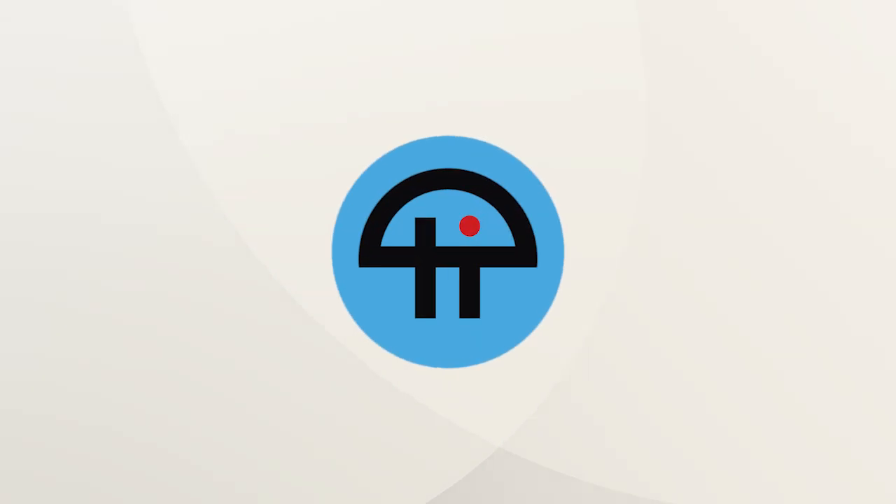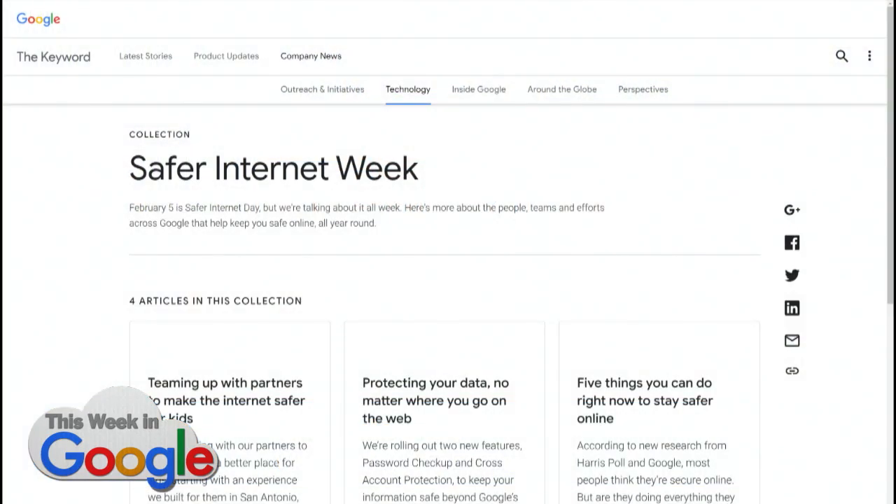This is TWiT. It is Safer Internet Week — it still is, because it's a week. And to celebrate Safer Internet Day, which was Monday, Google's making it Safer Internet Week.